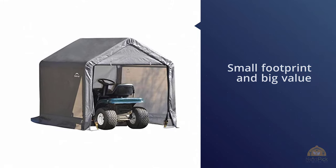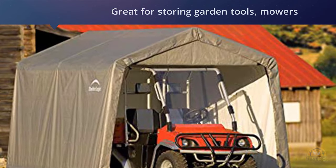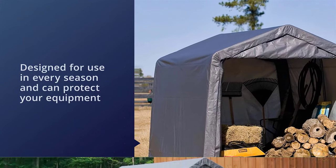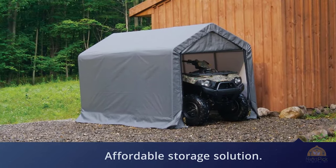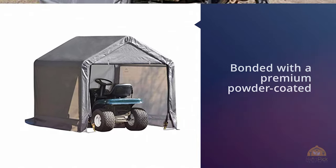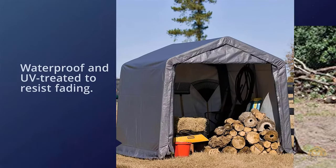The Shelter Logic shed in the box uses a small footprint and big value when extra storage space is at a premium. Great for storing garden tools, mowers, snow blowers, motorcycles, snowmobiles, ATVs, pool items, or anything you need stored protected and out of sight. Designed for use in every season, it protects your equipment from sunlight, rain, tree sap, and more. It features a premium powder coated finish that prevents chipping, peeling, rust, and corrosion.